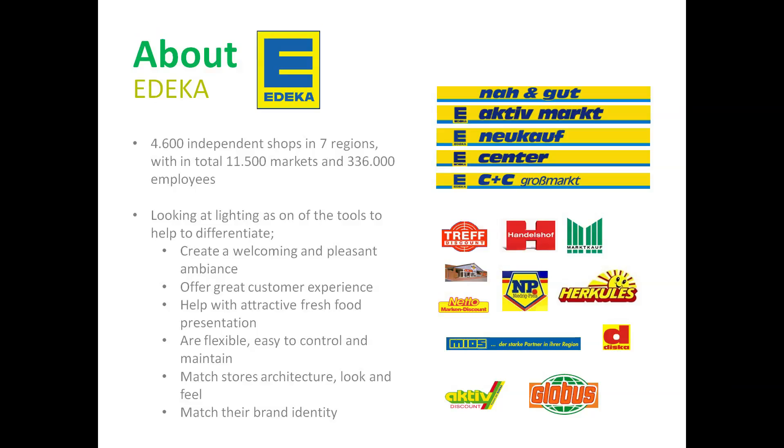EDKAR stores are in need of different solutions and more and more often look at lighting as one of the tools that can help to create a welcoming and pleasant ambience, offer great customer experience, help with attractive fresh food presentations which are flexible, easy to control and maintain, match the store's architecture's look and feel, and last but not least match their brand identity.